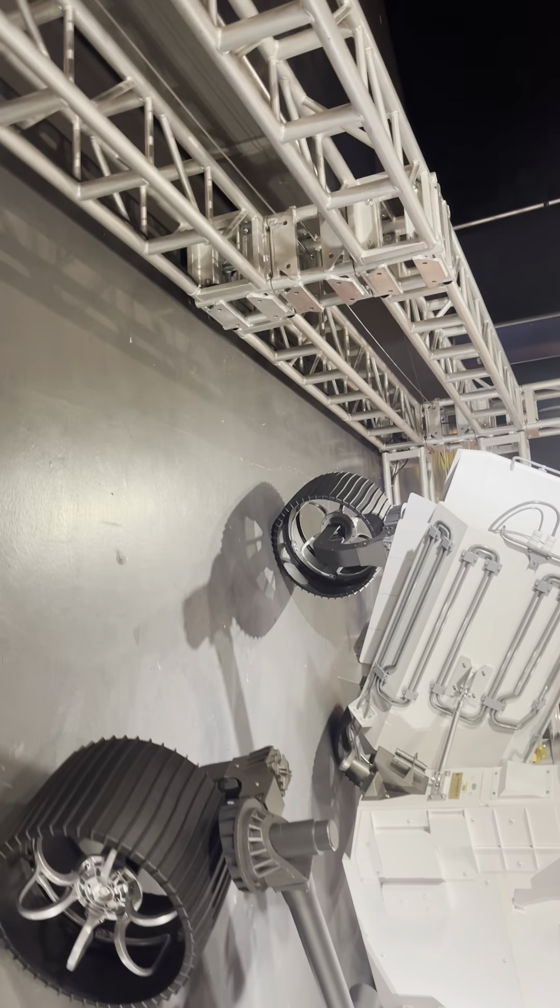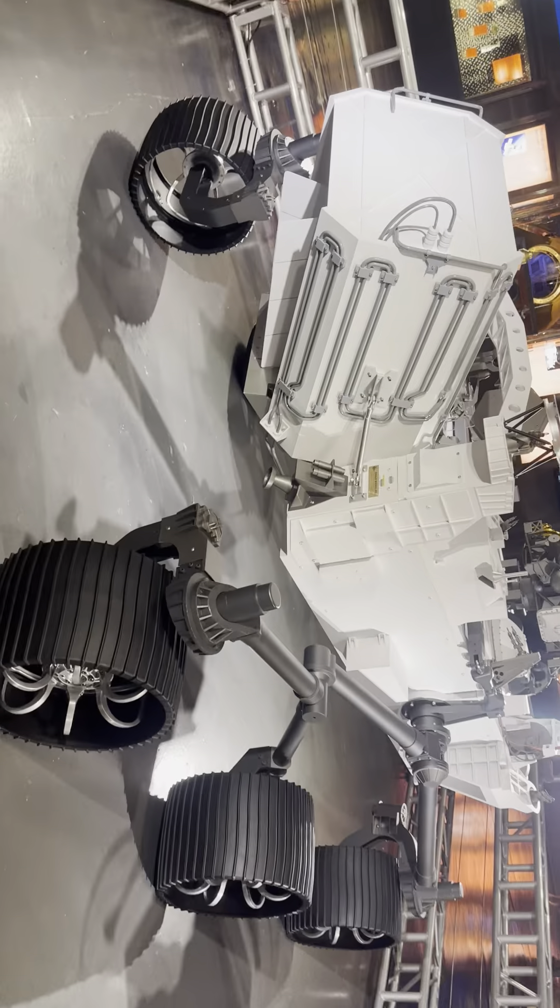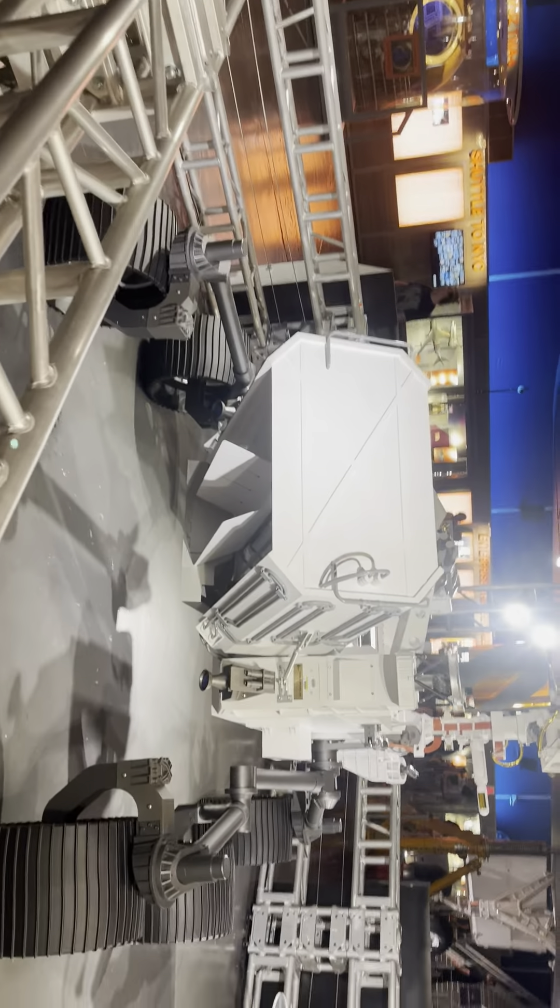It's paving the way for the next bigger models. The Perseverance rover itself is as big as a car — very amazing.